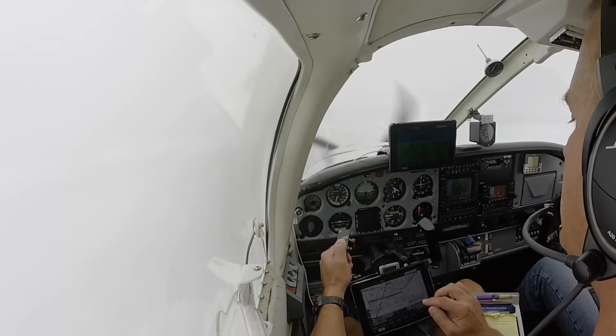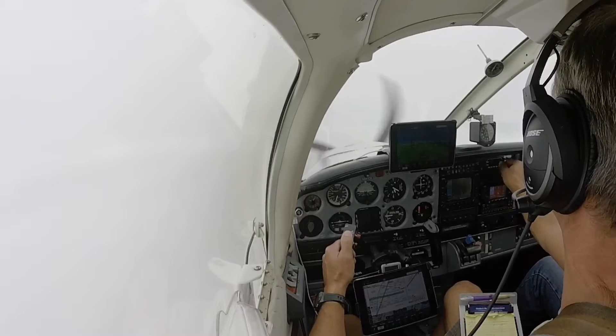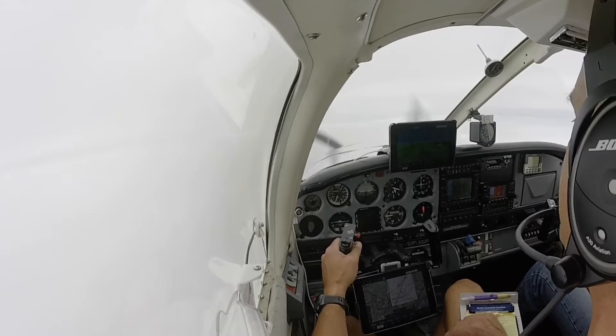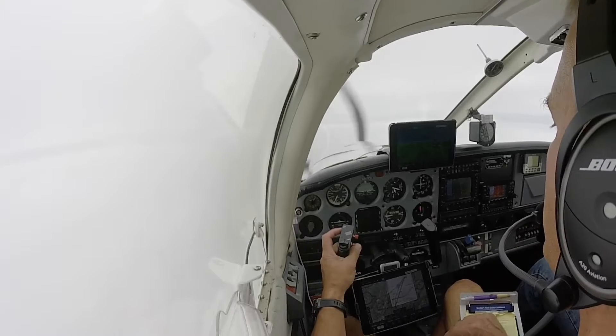Minimums here is 1430. We should easily hit that at decision height. 347 Trailer Bravo, radar service terminated. Contact the tower one two eight point four seven. Tower, 347 Trailer Bravo.